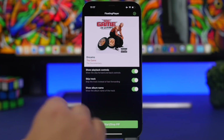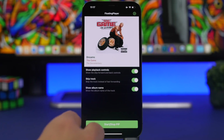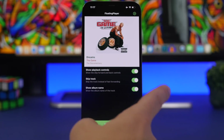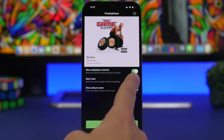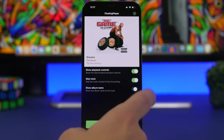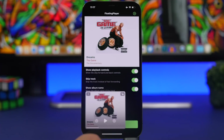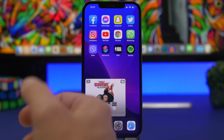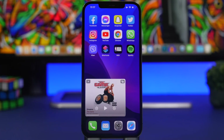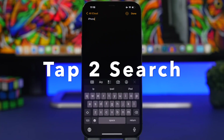Once you install the app, it will ask which service you want to connect — Spotify or Apple Music. You have options to show playback controls, show skip track, and show the album name. Simply tap start picture-in-picture and it will start automatically for whichever service you use, giving you control over your music from anywhere on iOS.